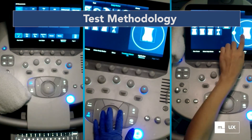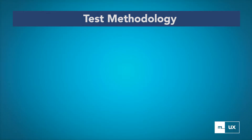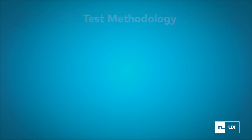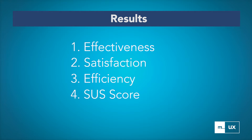All participants were new users of the Siemens system and were trained on the system before beginning the test. The usability test report was based on the ISO standard common industry format for usability test reports. When test participants had finished all the usability test tasks, our researchers analyzed the data and broke down the results into four categories.